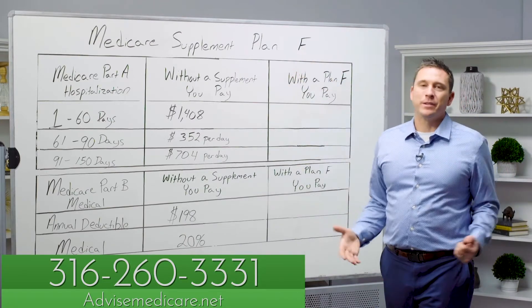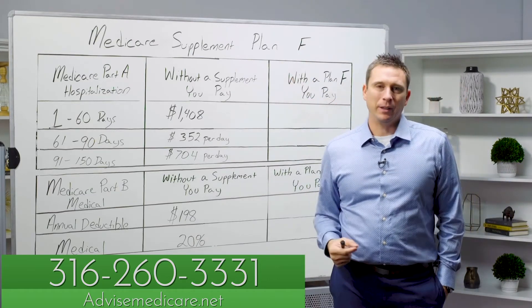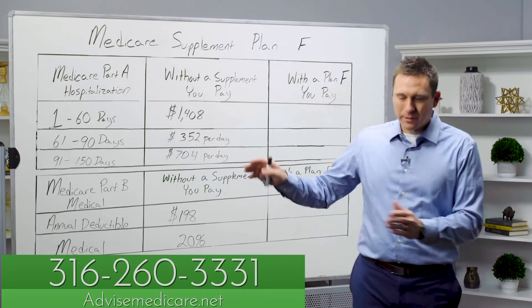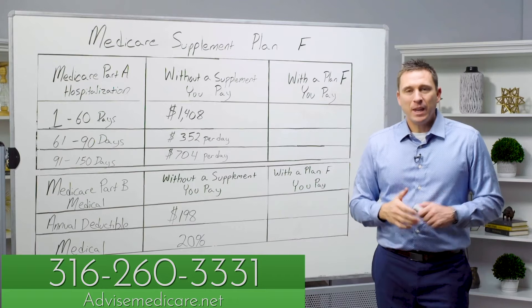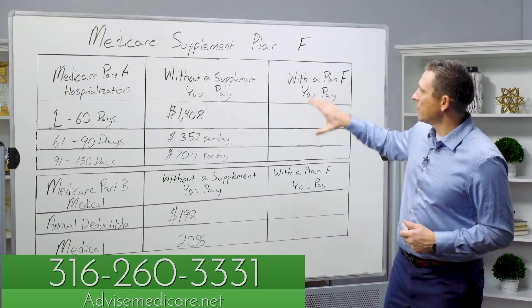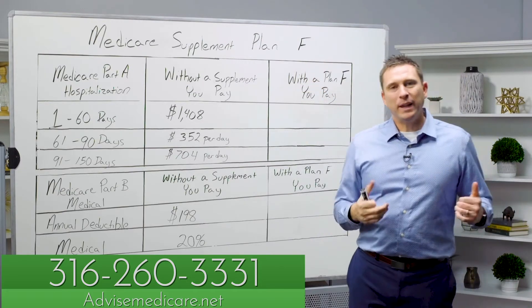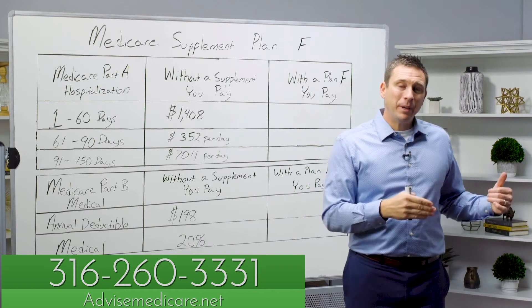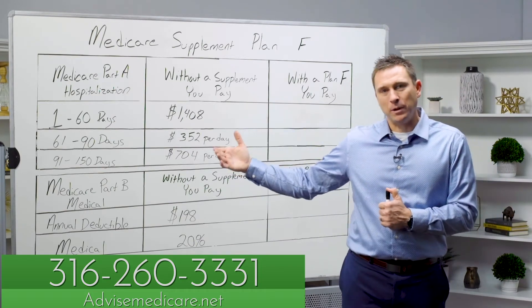For years and years, this Medicare Supplement Plan F has been the most popular Medicare supplement out there — bar none, across the U.S. it is by far the most popular Medicare Supplement Plan. That's not the case anymore with any new Medicare beneficiaries. The Plan F is only available to Medicare beneficiaries who were eligible for Medicare prior to January 1 of 2020.